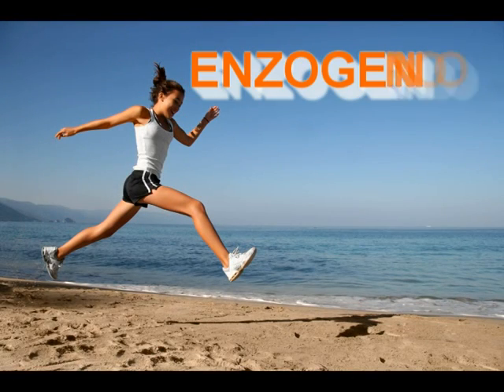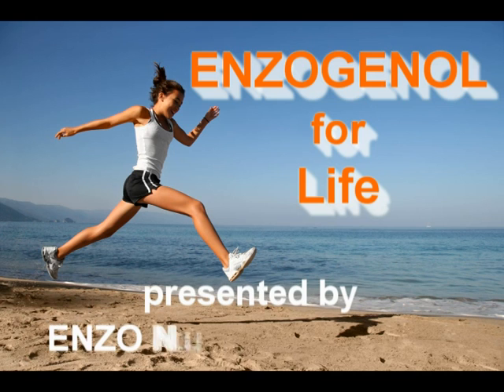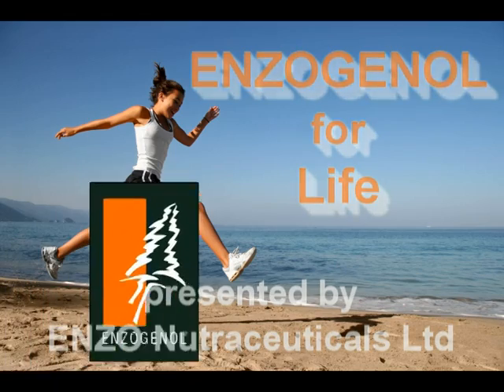Thank you very much for watching Ensogenol for Life, presented by Enso Nutraceuticals. With this presentation I would like to tell you all about the Ensogenol pine bark extract.